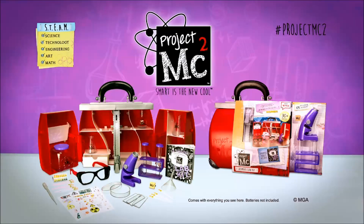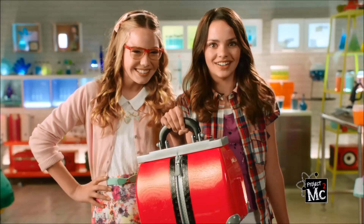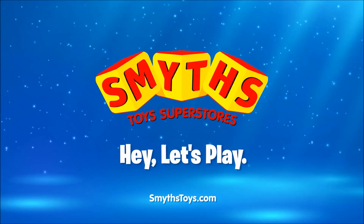Project MC Squared Ultimate Lab comes with over 30 pieces and experiment books, batteries not included! Smart is the new cool! Available now at Smith's Toys Superstores!